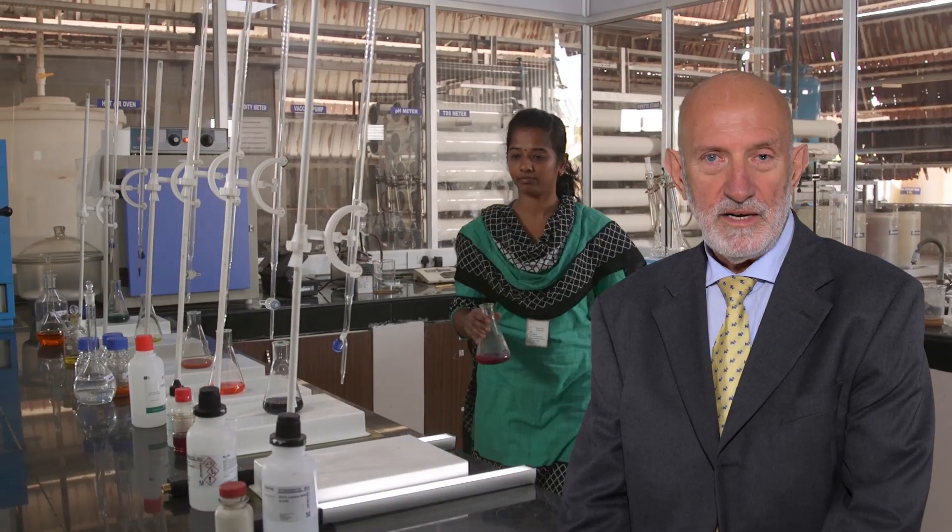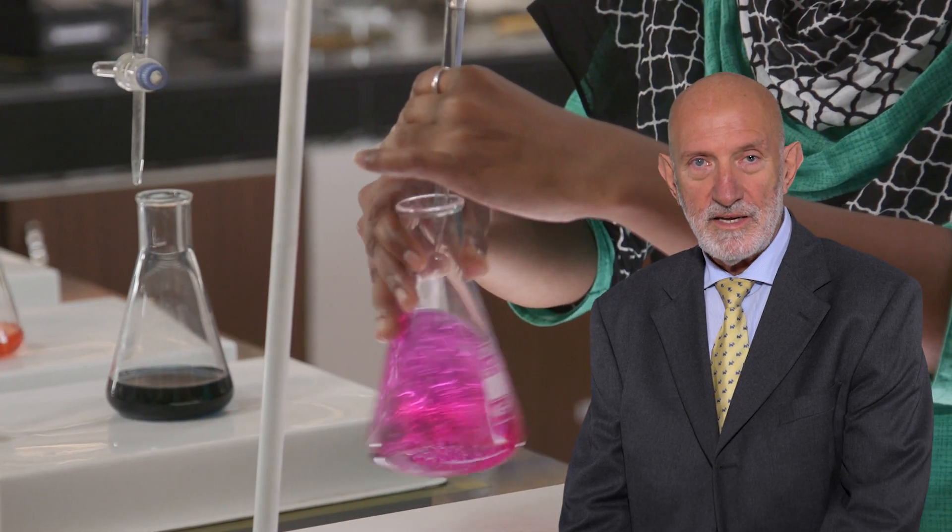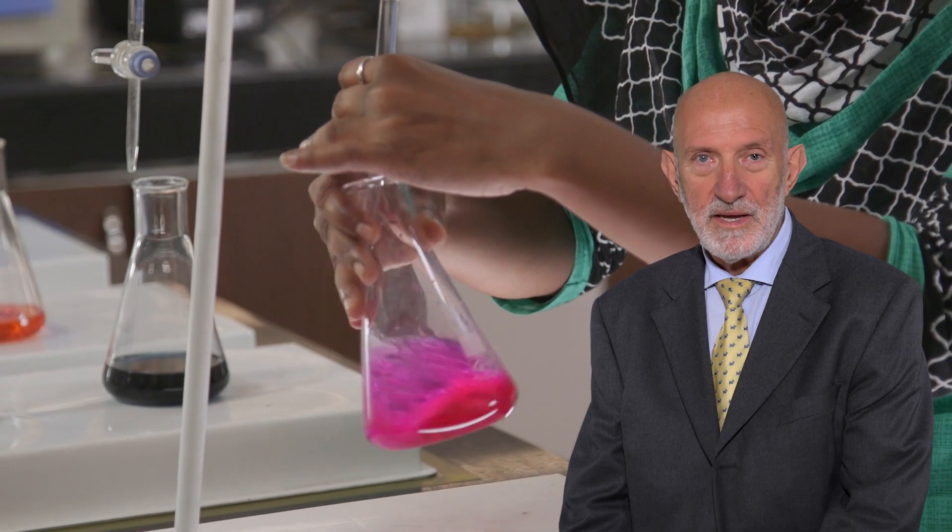Our strengths are in efficiency and low operating costs, which comes from a direct and complete management of the plants by our specialized technicians.